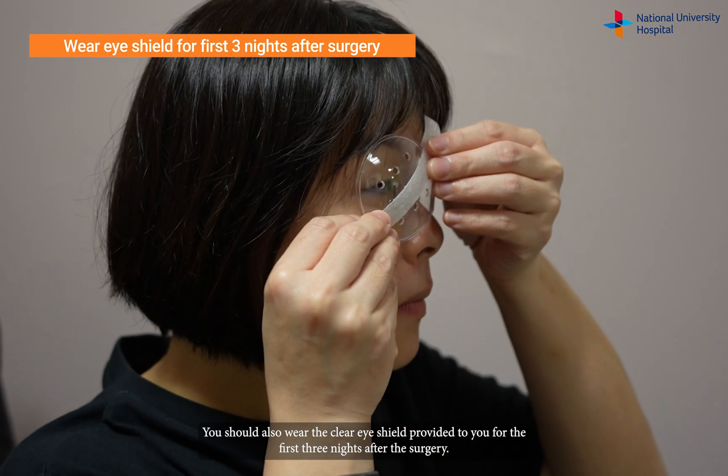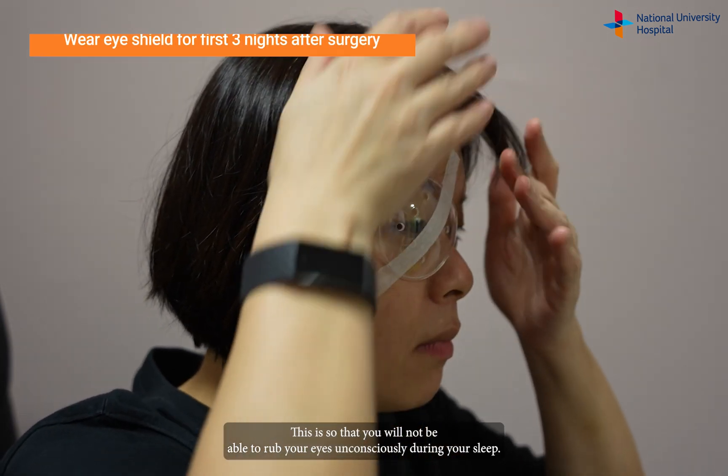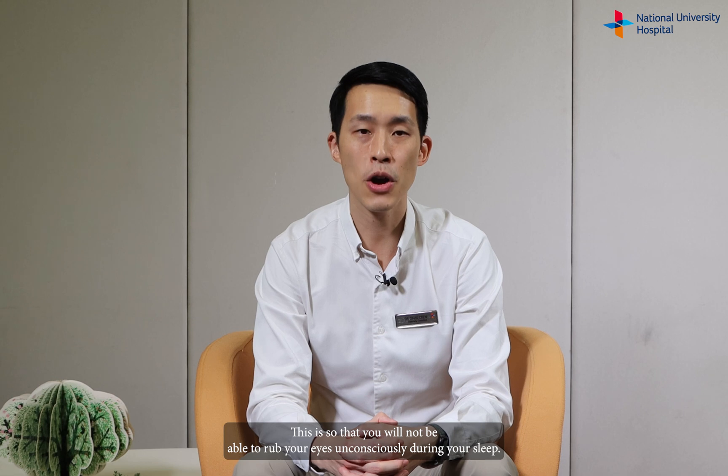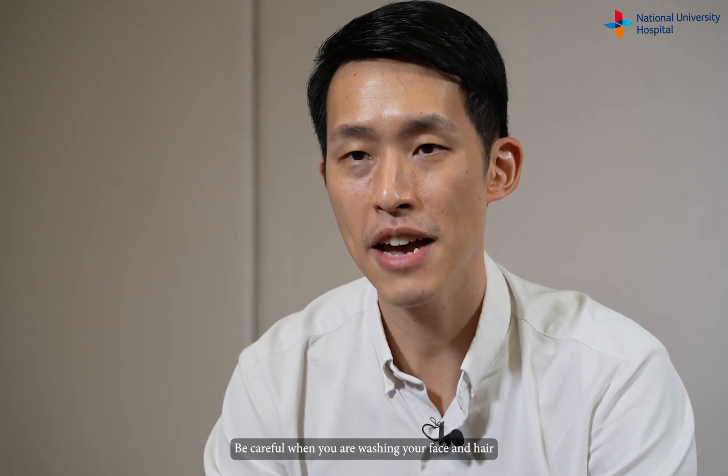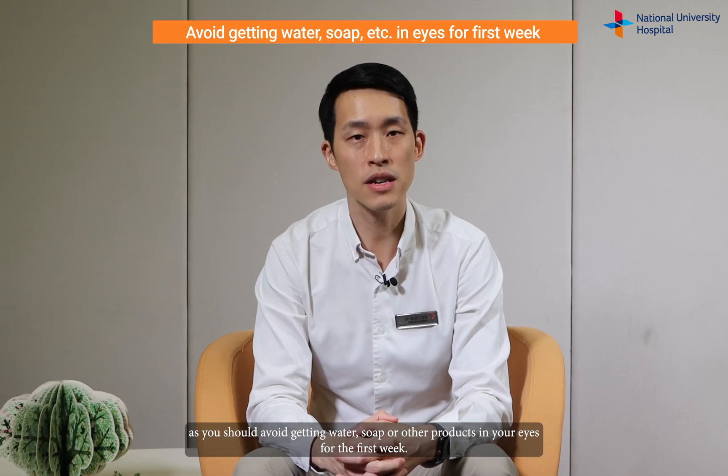You should also wear the clear eye shield provided to you for the first three nights after the surgery. This is so that you will not be able to rub your eyes unconsciously during your sleep. Be careful when you are washing your face and hair, as you should avoid getting water, soap, or other products in your eyes for the first week.